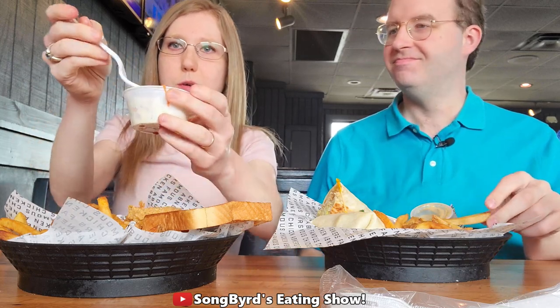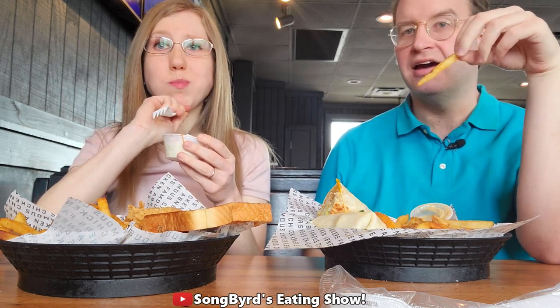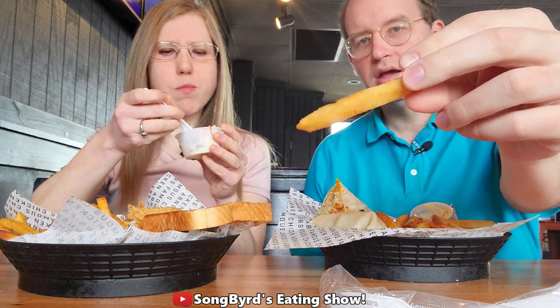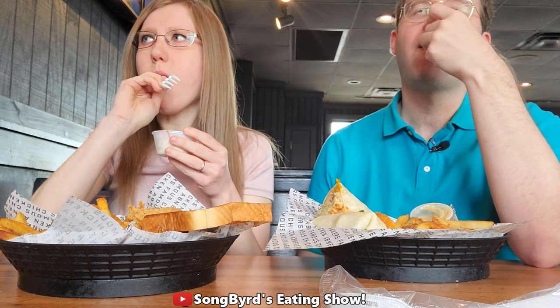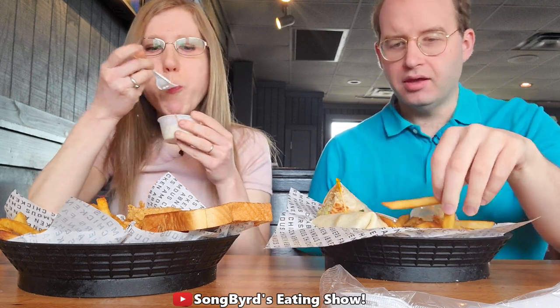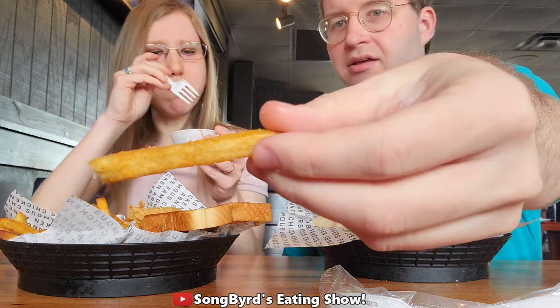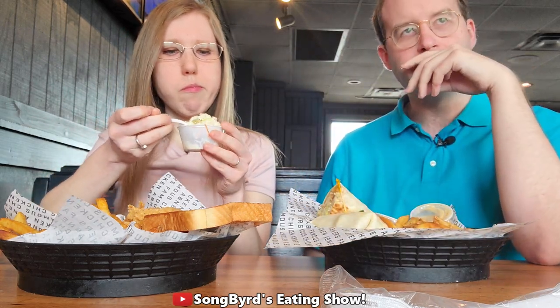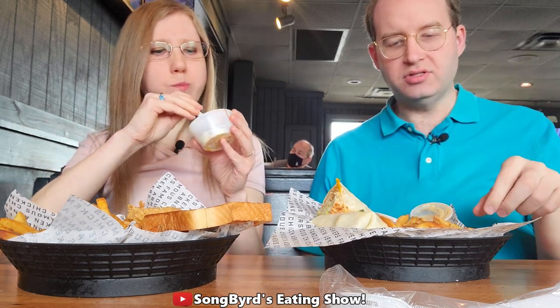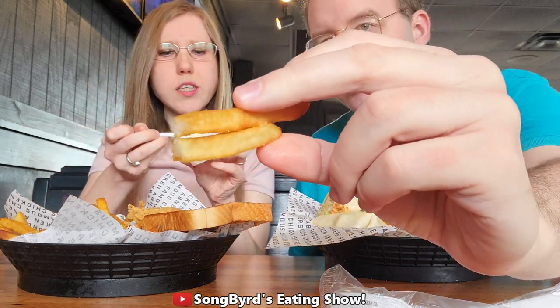I'm gonna try some of the coleslaw first, and I'm going for the fries. Generally speaking, when I go to a restaurant and they serve fries, I like to eat the sides first because sides tend to get cold faster. The coleslaw is kind of a bit vinegary — I like the crunch. I'm definitely in favor of the fries. Notice they've got a little bit of extra seasoning, not just salt but other kinds too. These are thick cut, though I wish they were a little more sweet — kind of a bit peppery. Not bad.